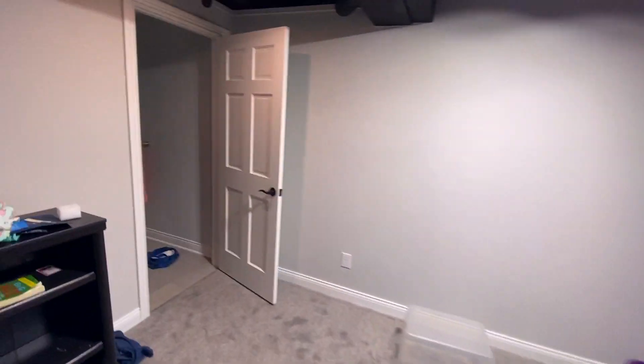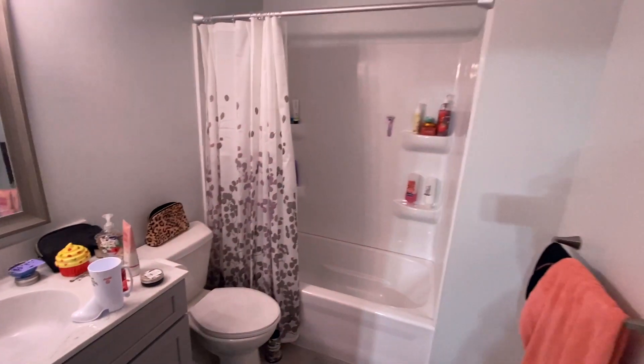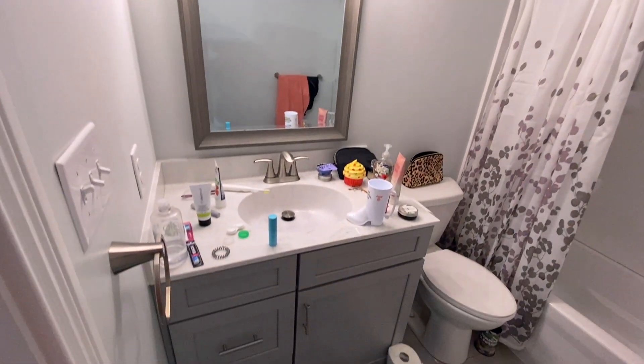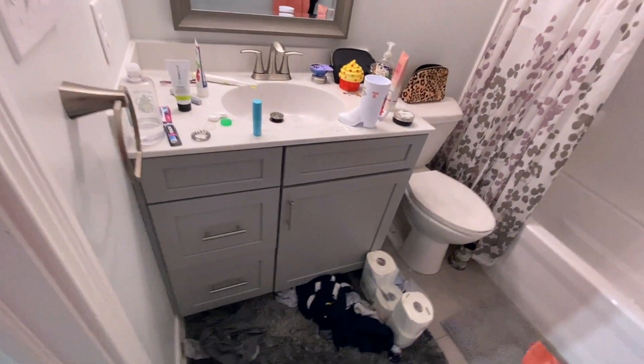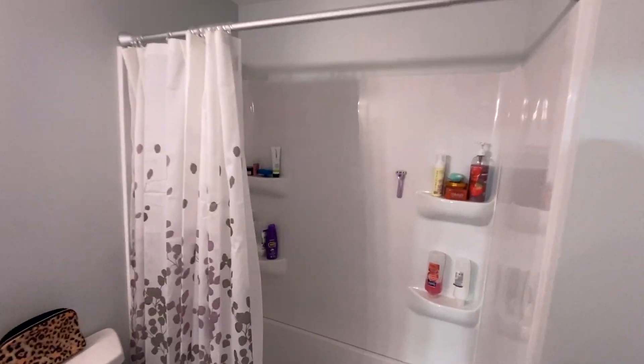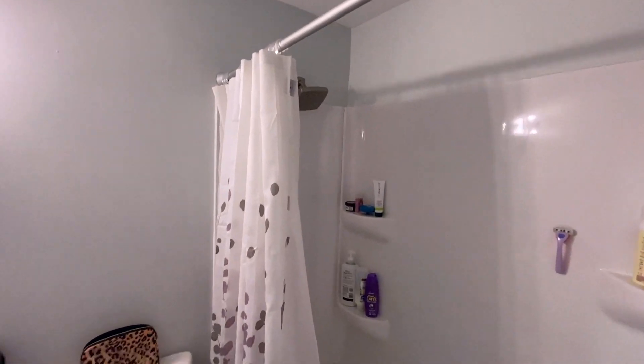Taking you around to the newly added restroom as well. You can see all new lighting, bathroom fixtures, toilets, cabinets, flooring — everything. Looks as if it should have been here from the beginning.